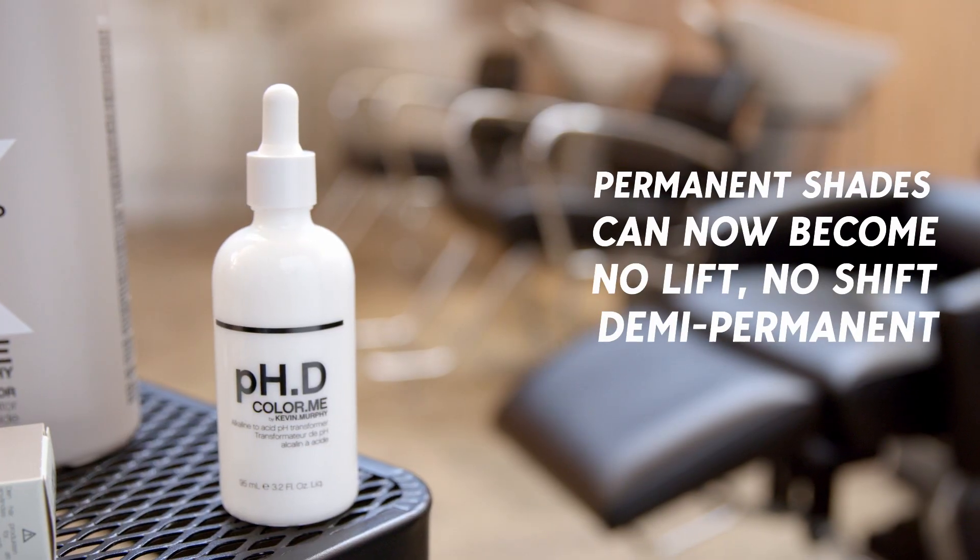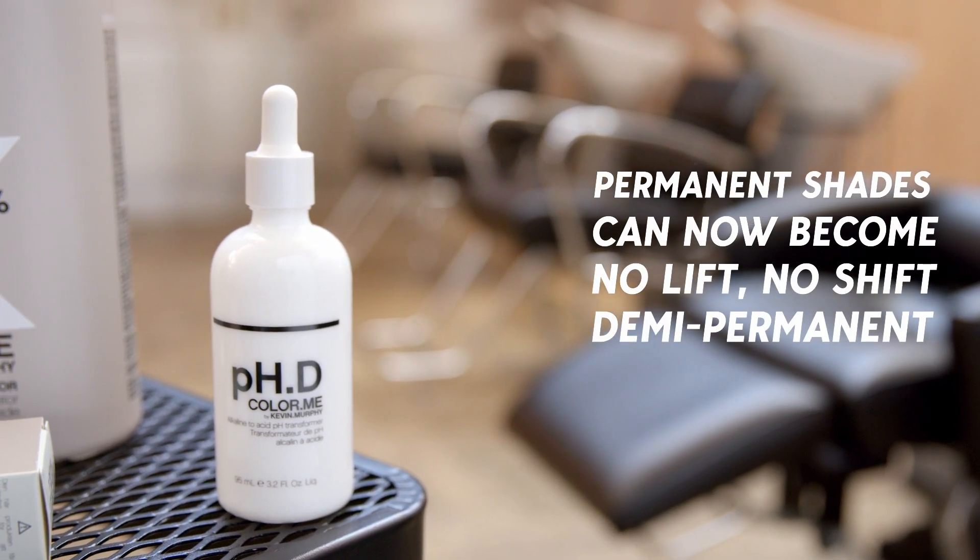PHD transforms permanent alkaline shades into a gentle acid formulation. By using the PH changer and liquid activator, all of your permanent shades can now become demi-permanent shades. PHD can be used for a wide variety of services from refining tone on tone to darker colorations and also grey blending.